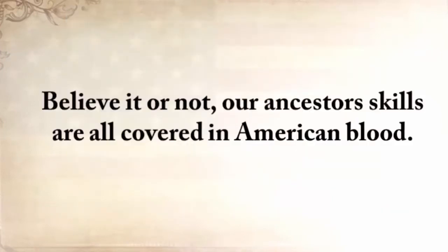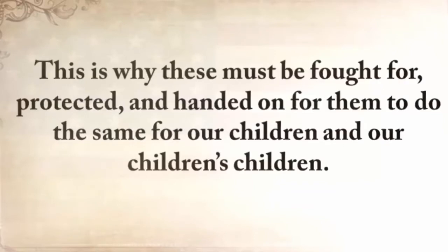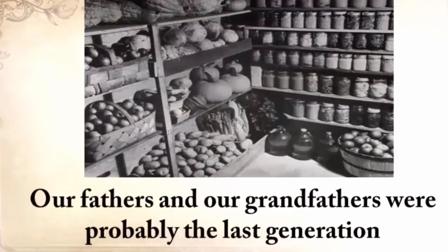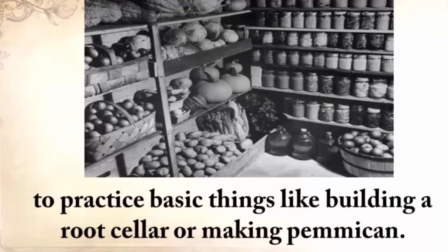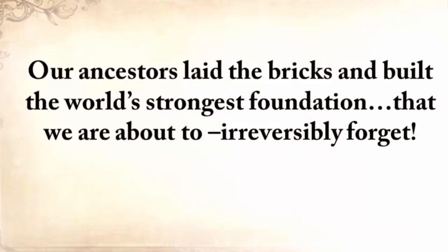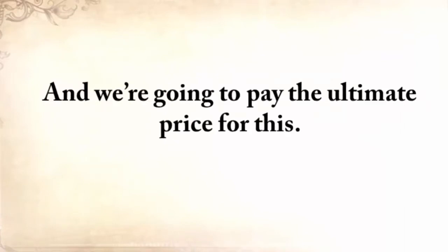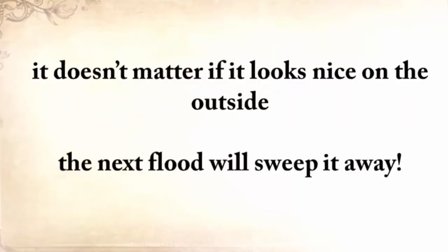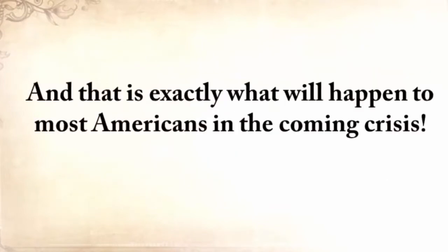Our ancestors' skills are all covered in American blood, and this is why these must be fought for, protected, and handed on for our children and our children's children. But now we're sitting on the edge of oblivion. Our fathers and grandfathers were probably the last generation to practice basic things like building a root cellar or making pemmican. Our ancestors laid the bricks and built the world's strongest foundation that we're about to irreversibly forget. If you have a big strong house with a weak foundation, it doesn't matter how nice it looks on the outside — the next flood will sweep it away.